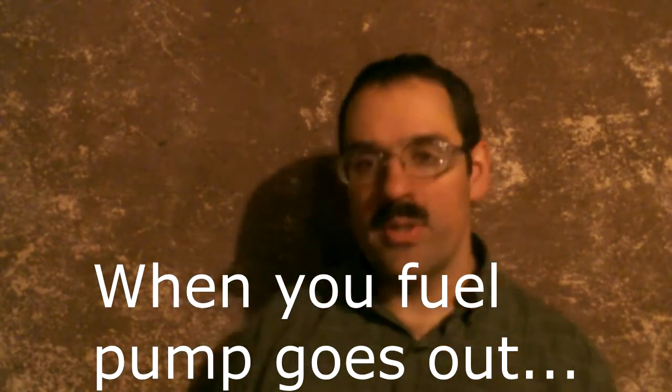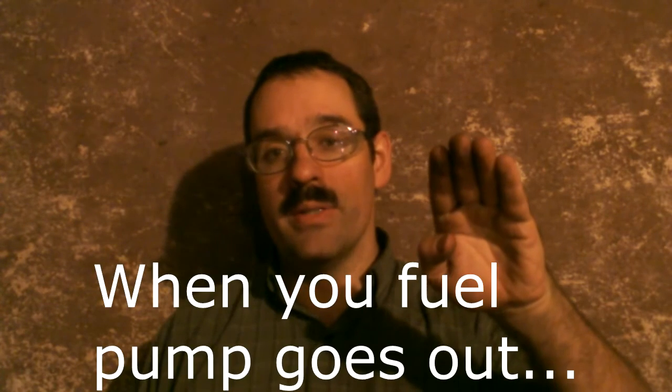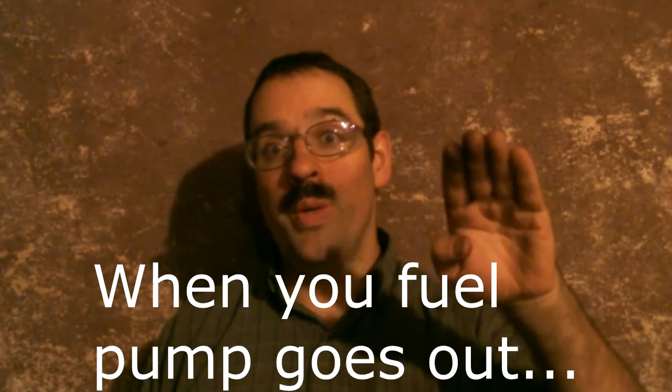So we got short-term fuel trims spiked really really bad while I was on the freeway — really bad, maxed out. I think it maxed something like 33%, which is extremely bad.